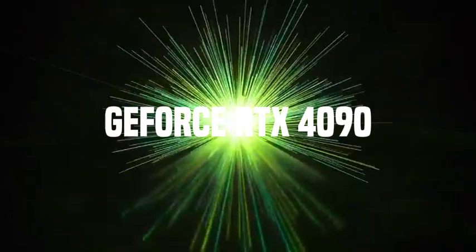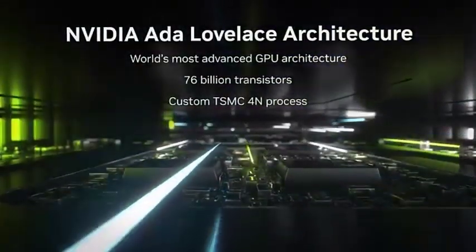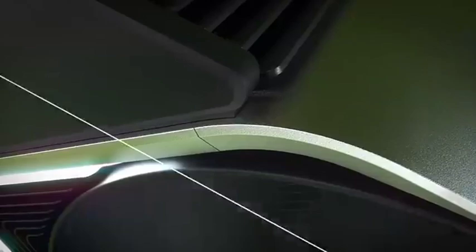Number 5: GeForce RTX 4090. For some, the best graphics card is the fastest card, regardless of price. NVIDIA's GeForce RTX 4090 is designed specifically for this type of customer. It also marked the introduction of NVIDIA's Ada Lovelace architecture, and it will be the most powerful card NVIDIA has to offer, probably until 2025, when the next generation GPUs are expected.